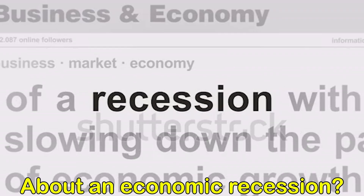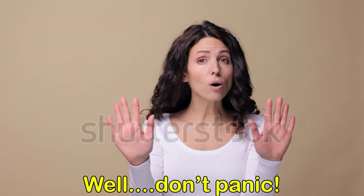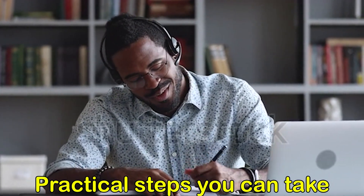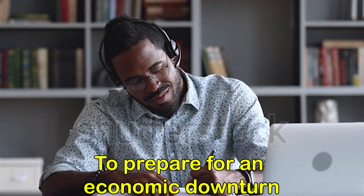Hey there! Are you worried about an economic recession? Well, don't panic. In this video, we're going to talk about some practical steps you can take to prepare for an economic downturn.